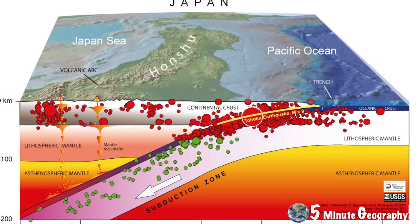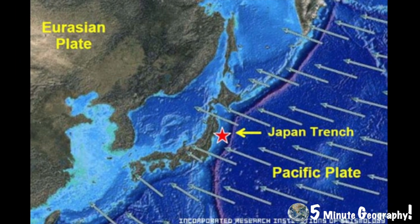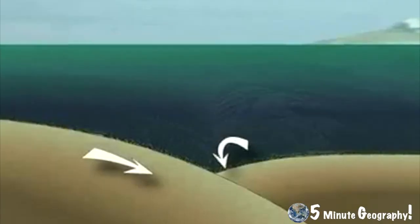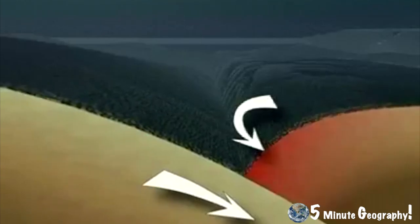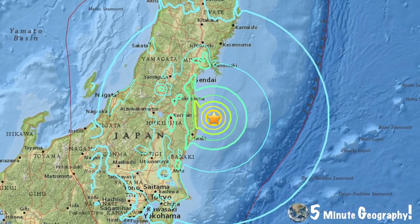The earthquake occurred on the subduction zone along the Eurasian and the Pacific plate boundary. As the Pacific plate subducts beneath the Eurasian plate, it caused huge amounts of friction, and this friction began a build-up of pressure. The pressure had been building up over centuries before the Pacific plate finally jolted free, causing a strong earthquake 70 kilometers off the coast of Japan at a depth of 32 kilometers beneath the crust.